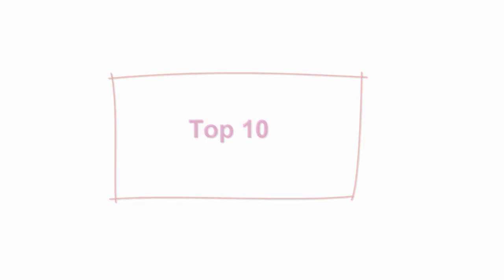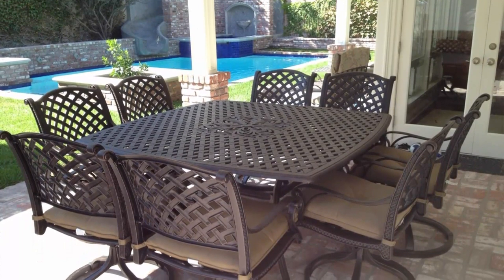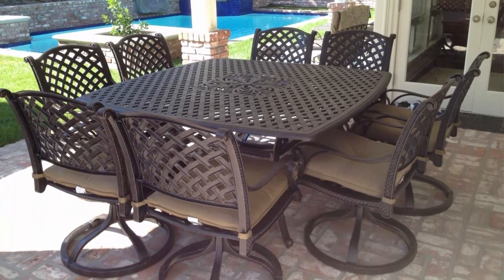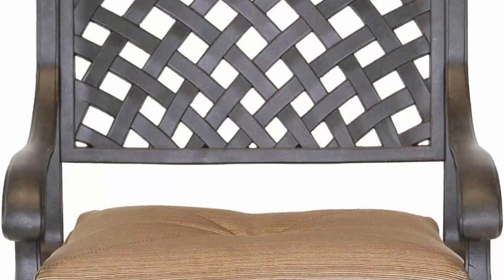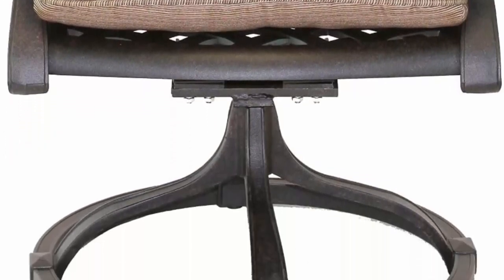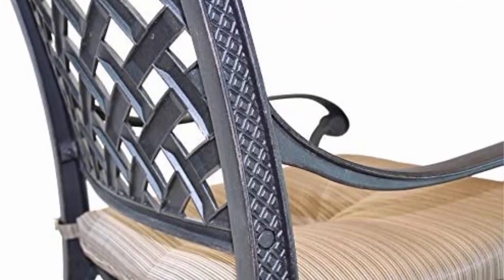Top 10: Nassau Cast Aluminum Powder-Coated 9-Piece Outdoor Patio Dining Set with a 64 x 64-inch square table, antique bronze. Includes 8 swivel rocker dining chairs with walnut-colored 100% polyester cushions and 1 dining table in elegant dark bronze finish. Features a non-rust guarantee, 5-year warranty against manufacturing defects, and a 5-stage powder-coated finish that is best in class for cast aluminum furniture.